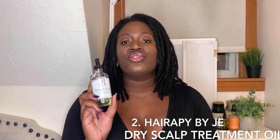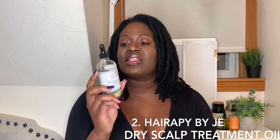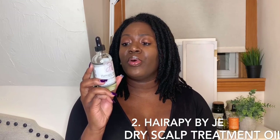Hairopee by Jay Dry Scalp Treatment Oil — this oil is the truth, I'm telling y'all. She did such a great job with this oil. It has avocado oil, castor oil, lemongrass oil, peppermint oil, tea tree oil. It's just a beautiful blend and I love using it for keeping my hair moisturized. I love using it for re-twisting, especially when I just want to do like some twists or some braids. This does the trick. Capish.